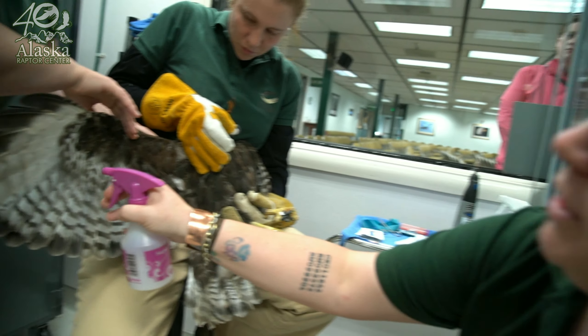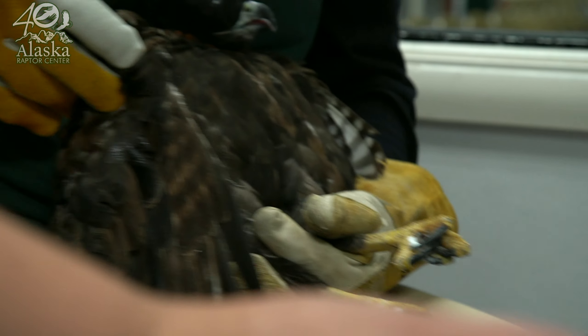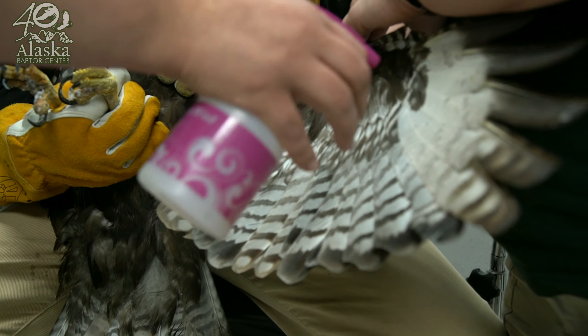We're just going to put this lice spray on him, because we noticed he does have a little bit of avian lice, so we're going to apply this so that it can kill off what's on him right now.